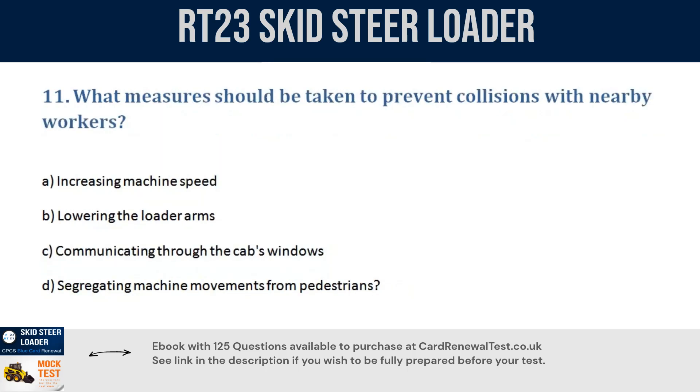Question 11. What measures should be taken to prevent collisions with nearby workers? a. Increasing machine speed. b. Lowering the loader arms. c. Communicating through the cab's windows. d. Segregating machine movements from pedestrians. Correct answer: d. Segregating machine movements from pedestrians.